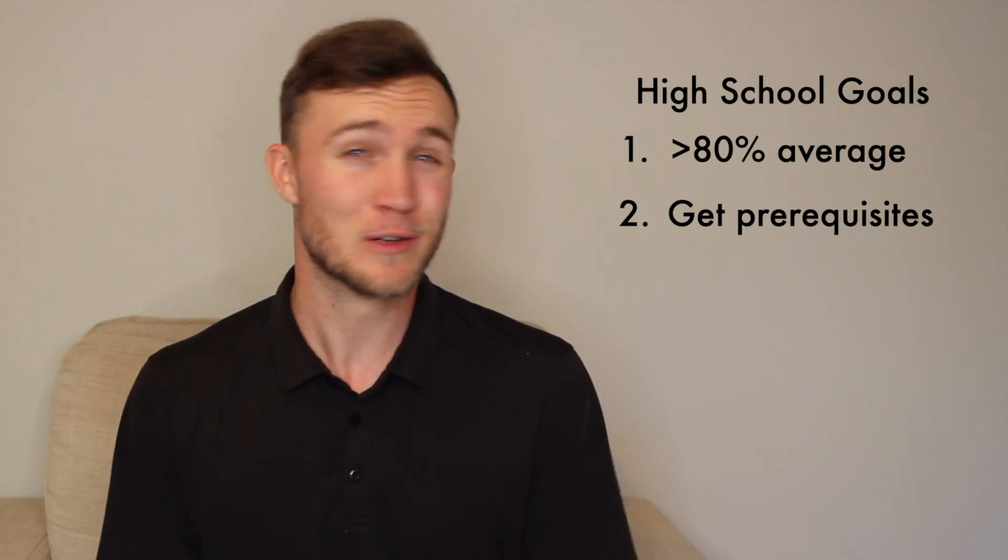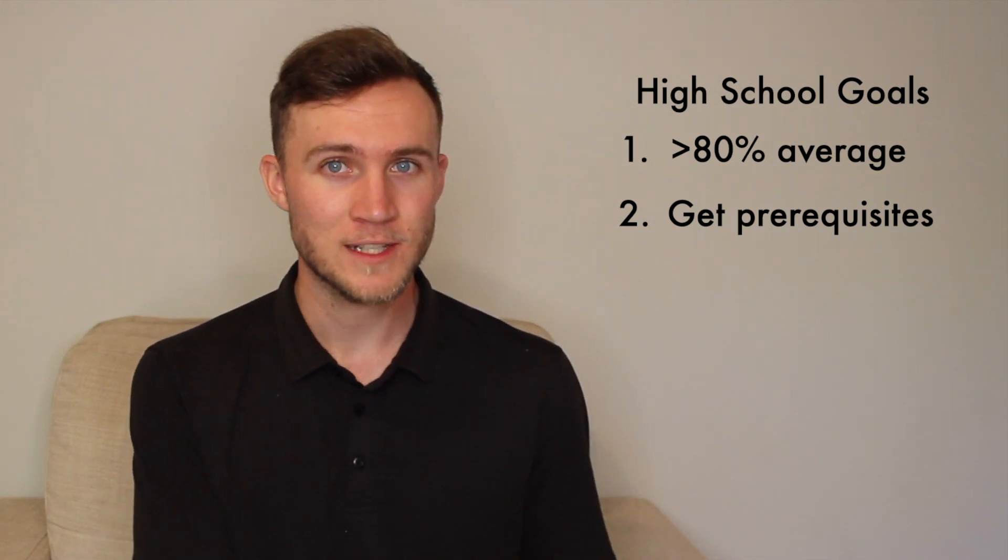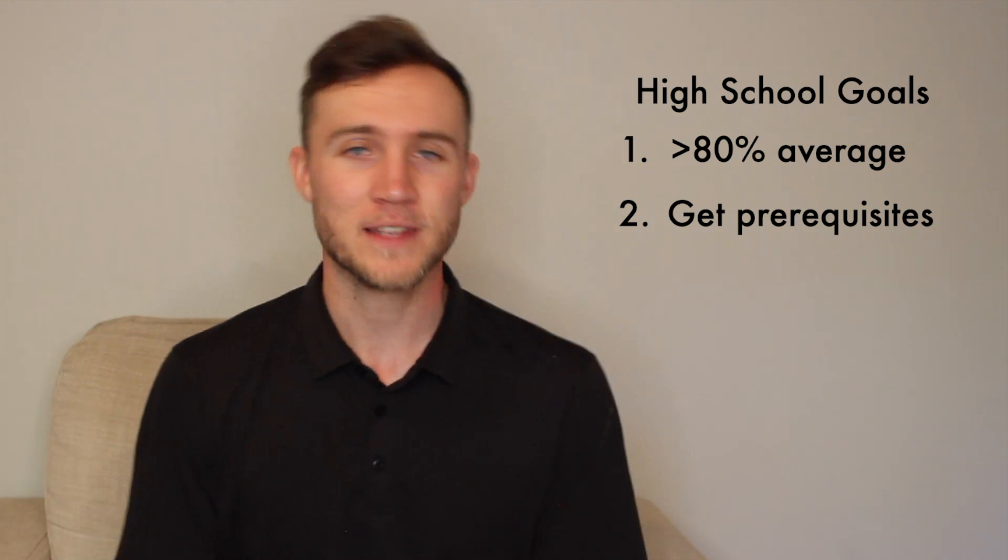Let's walk this back to high school now. If you're a high school student watching this, take a deep breath. This is a lot of information and it's all going to play out over the next few years. I know it may not feel like it when you're thinking about your career path, but you don't need to know exactly where you're going — you do have time to figure this out. Your two goals, if physical therapy is your end goal, are: graduate high school with a competitive average above 80% to apply to university, and make sure you've taken the courses in high school that give you the prerequisites for your university program.